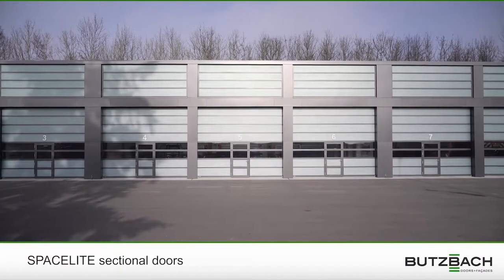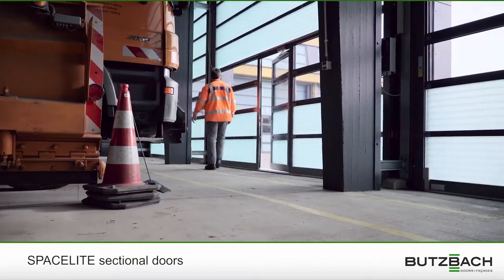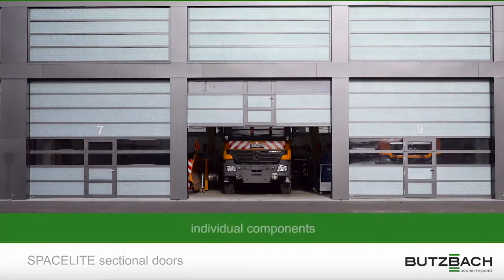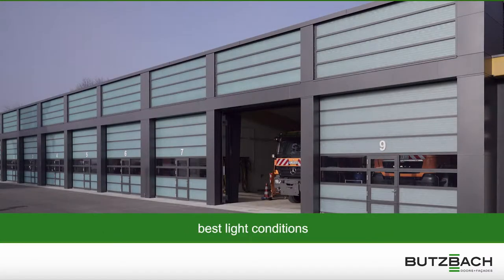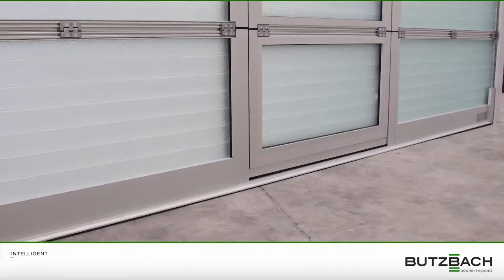To become an essential part of a logistic process, an industrial door has to do more than just open and close. The sectional door SpaceLight HTU has been developed specifically to meet extended requirements with individual components, best light conditions inside the building, cost-efficient and reliable operation. SpaceLight HTU adapts itself precisely to your needs.